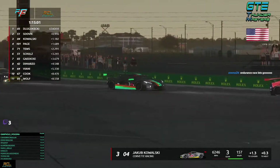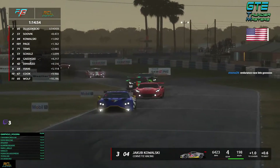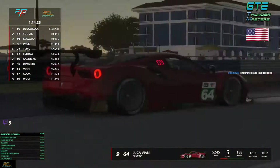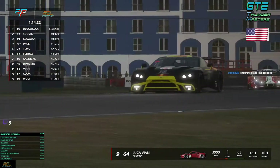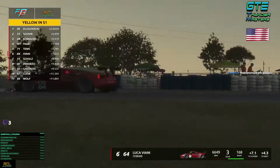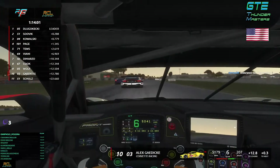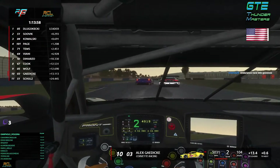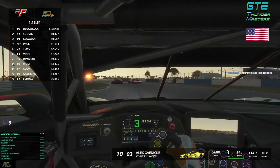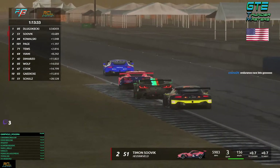Kowalski tries to challenge Sovic — Kowalski in the C8, Sovic in the C7 in the red one. Speed Eagles' car from Dugoketsky and Andy Page in the CR Racer red bull car. Viani already challenges Dimazio, who has a wrong skin — we'll fix that for race two. There was a big scratch: two drivers had problems — Schultz and Gattike. Gattike manages to come back on P10, Schultz on P11. Wolf already tries to go inside of Kirk and does so — already on P8, good start for Wolf in the CR Racing Red Bull edition.